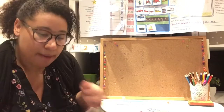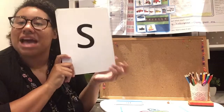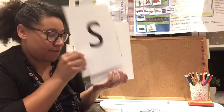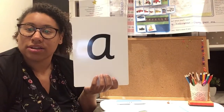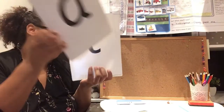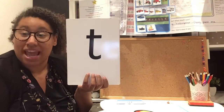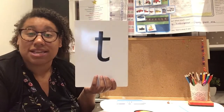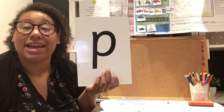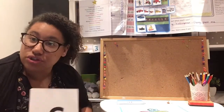Boys and girls, who can remember what the names of these letters are? So this one makes the S sound, but what's its name? Fantastic — its name is S, but the sound it makes is S. What's this letter's name? A. Brilliant — its name is A, but the sound it makes is A. What about this one? Brilliant — T. Its name is T, but the sound it makes is T. And this one? P. Brilliant — P, but the sound it makes is P. Fantastic, well done boys and girls, you've done so well.